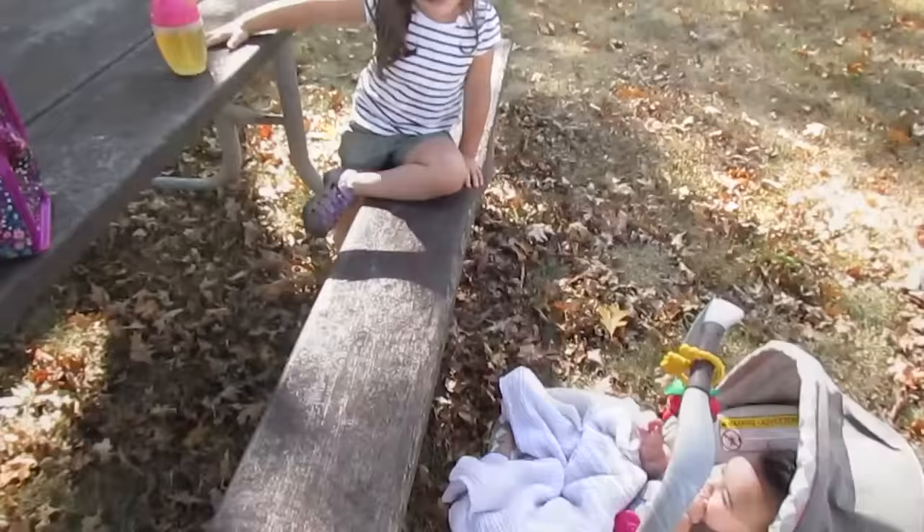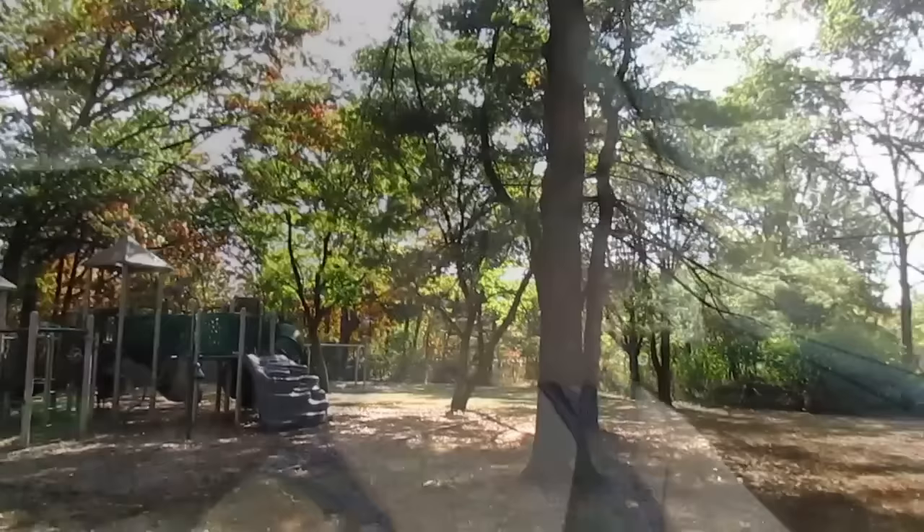We're here — cute park, huh? There's a basketball court and it's all nice and shaded. Leaving the park now — we had a good time, Evie enjoyed playing there. We were the only ones there though so she didn't really have anyone to play with. We're just heading out to go to that diaper place, hopefully fingers crossed it'll work out.